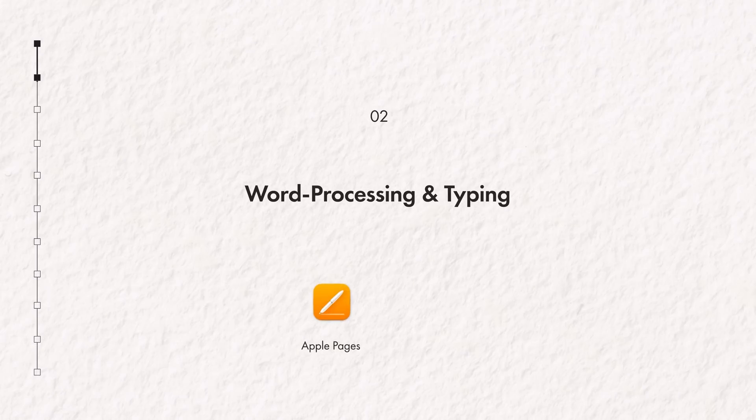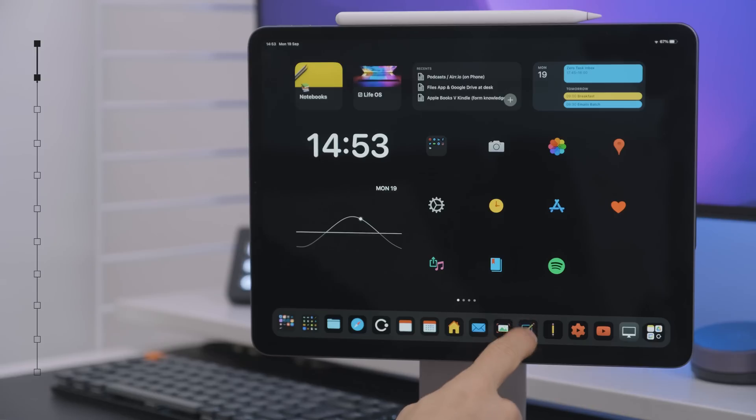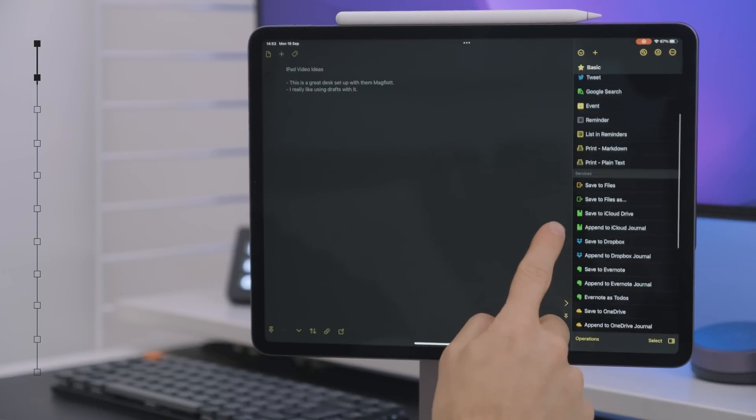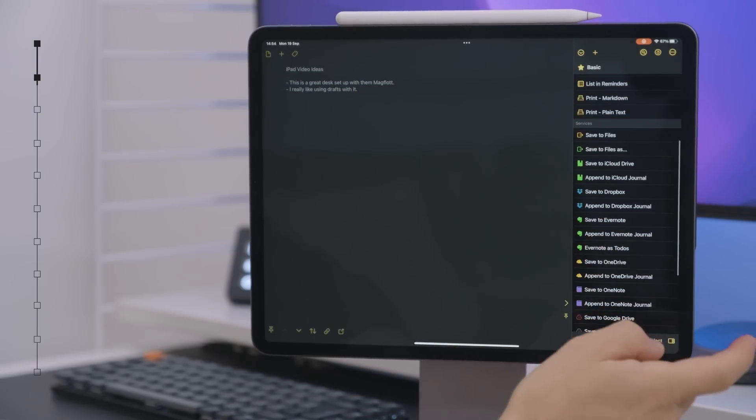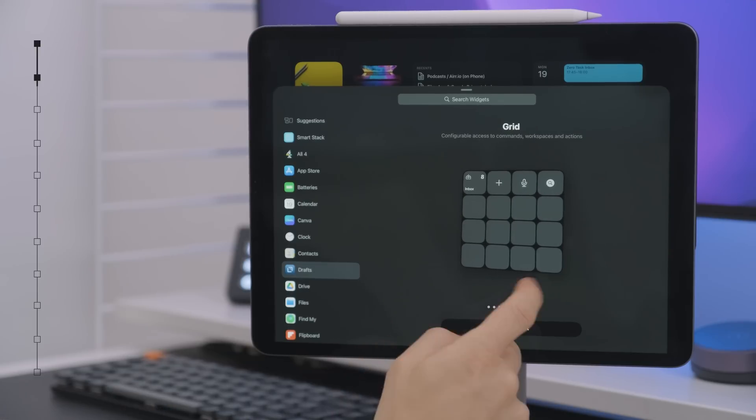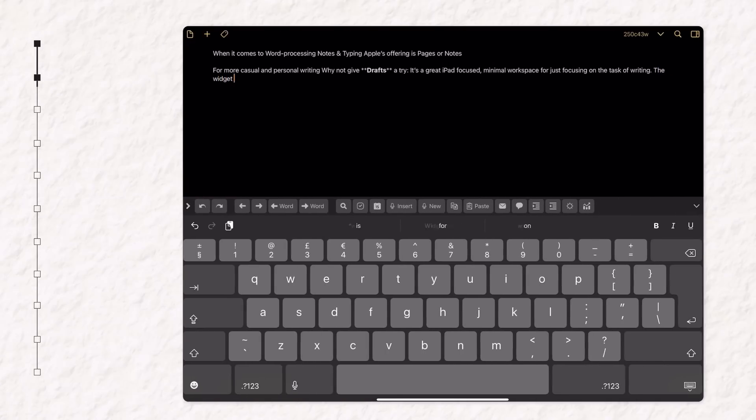And when it comes to word processing, notes, and typing, Apple's offerings are Pages or Notes. For more casual and personal writing, why not try Drafts? It's a great iPad-focused minimal workspace for just focusing on the task of writing. The widget system really adds value, and I love it for just drafting videos and simple bits of writing. So if you are someone who writes regularly, this is worth a download.